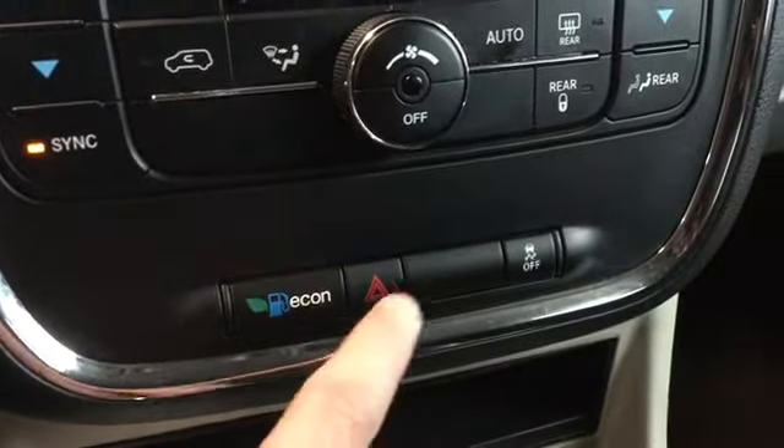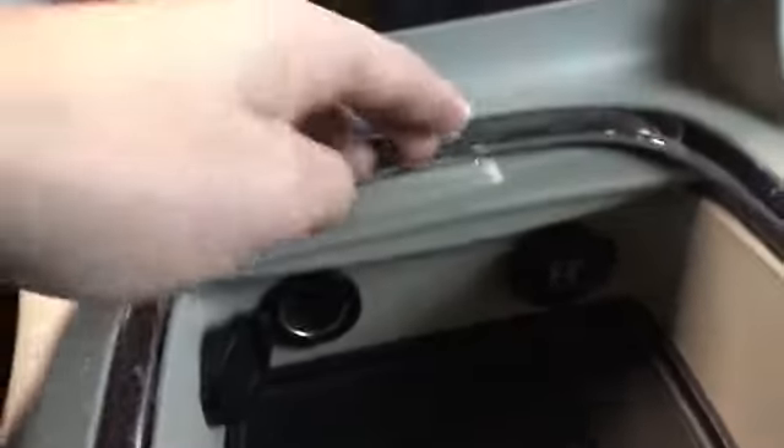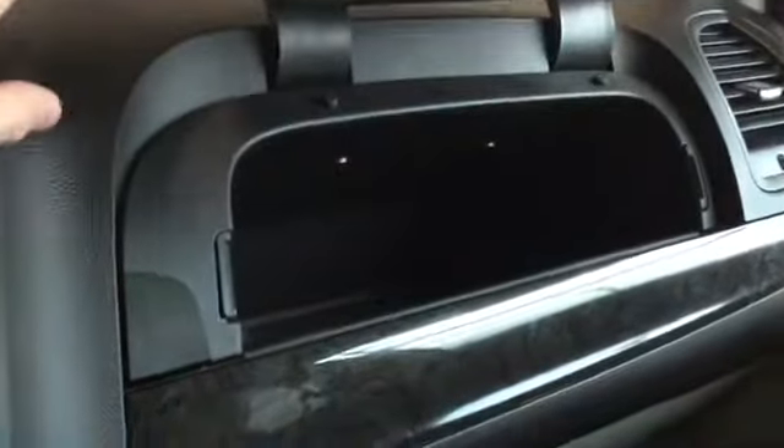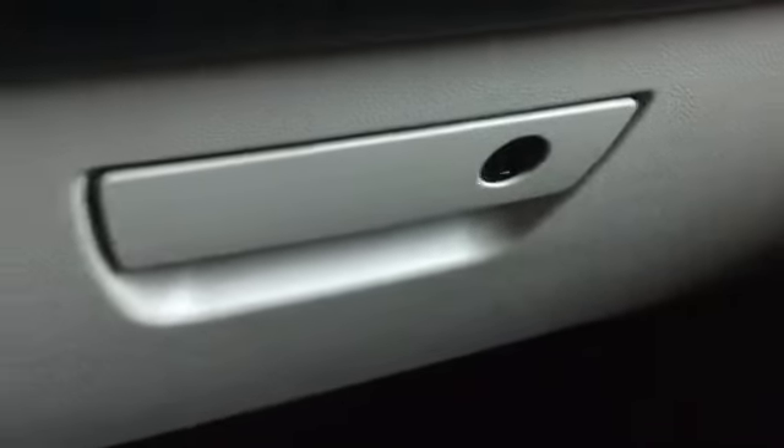We have the econ mode to give you a little better fuel economy, and then we have our traction control. Just below we have two 12-volt DC outlets. There's also a little cubby hole stash area, two cup holders, and some coin areas. Further down we have more wood grain detailing along our dashboard, a cubby hole spot, and then our locking glove compartment to keep anything out of sight, safe and secure.